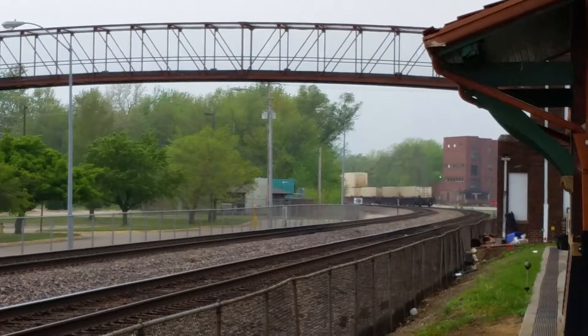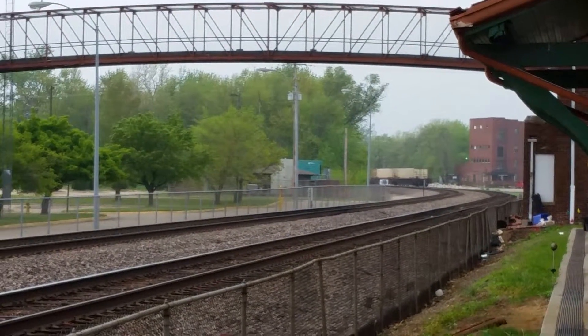I love they've got a pedestrian bridge here. Second Springfield, Missouri.